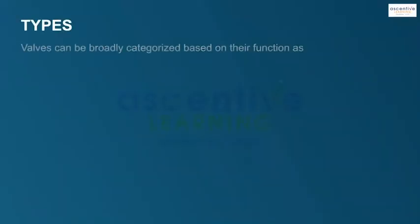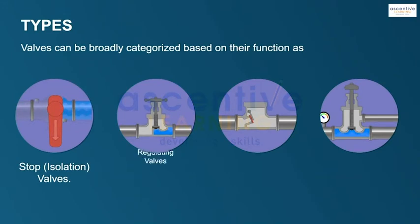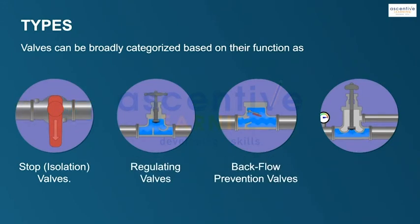Valves can be broadly categorized based on their function as stop or isolation valves, regulating valves, backflow prevention valves, and pressure relief valves.